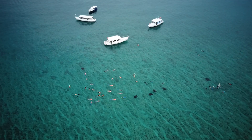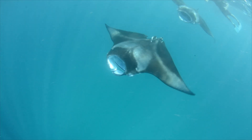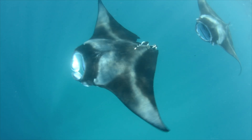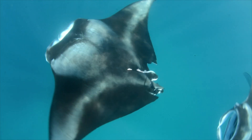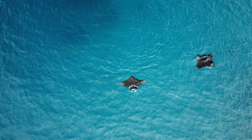Additionally, unsustainable tourism through overcrowding of dive sites and harassing manta rays can impact their natural behavior. As tourism increases in the Maldives, there is a worry that these negative impacts will increase.